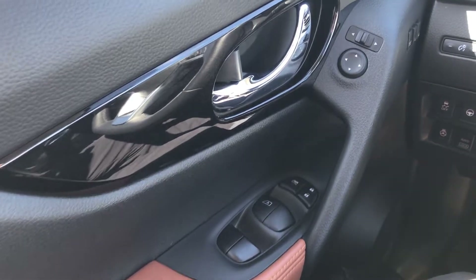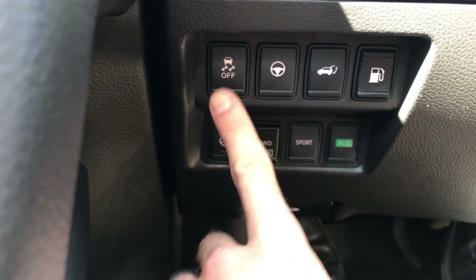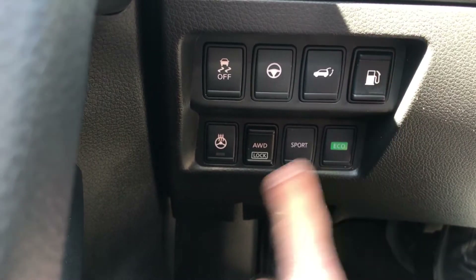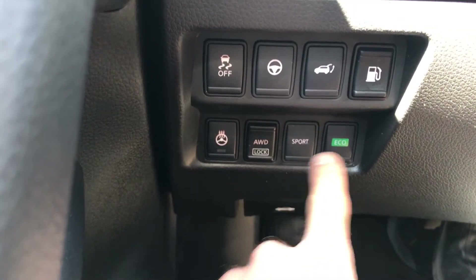In the front we have the power windows, power locks, loads of options here. So this is your traction control, your lane assist, your power liftgate, your gas tank, your heated steering wheel, all wheel lock, sport and eco mode.